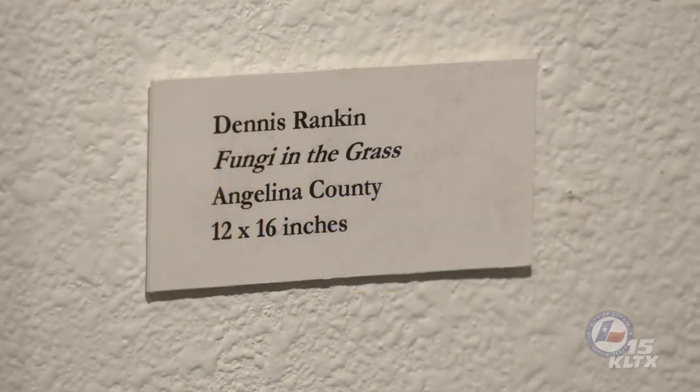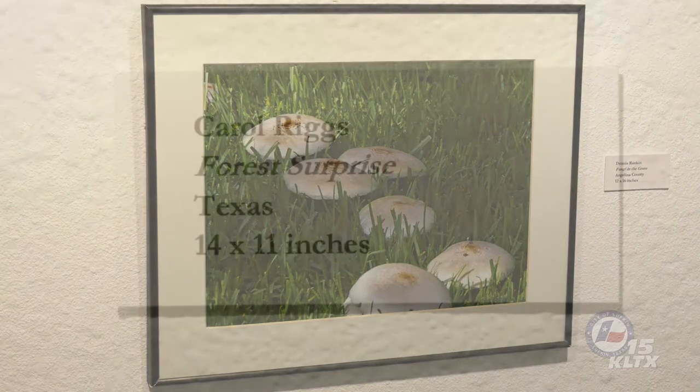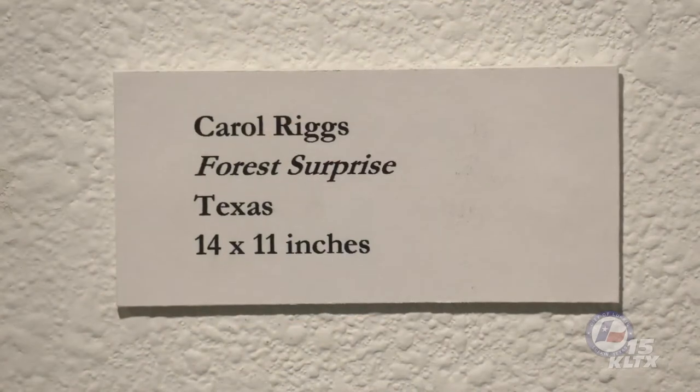Dennis Rankin's first piece, Fungi in the Grass, illustrates an arc of mushrooms known as a fairy ring, a common structure produced by basidiomycetes colonizing open areas. When nutrients in the soil are evenly distributed, the body of the fungus grows outward at the same rate in all directions, producing circles of mushrooms at its outer edges. A number of species form fairy rings in lawns and grassy areas after summer rains. The mushrooms in the ring can be quite large and often attract a lot of attention. In folktales, fairy rings represent the path followed by fairies dancing at night and sprinkling their pixie dust.